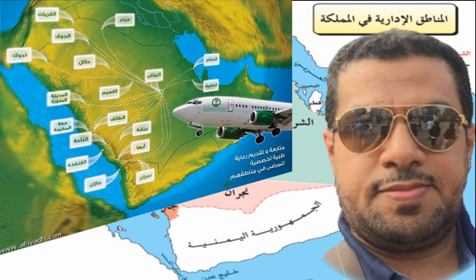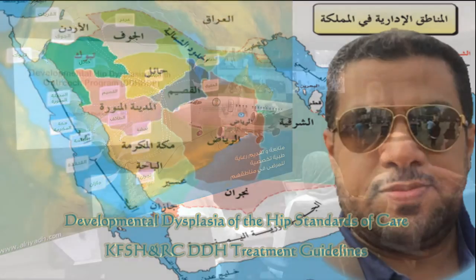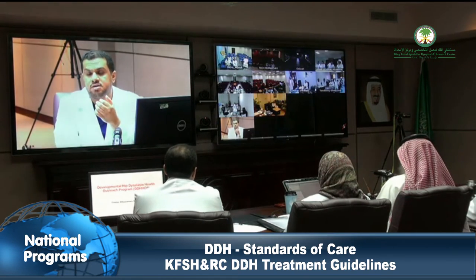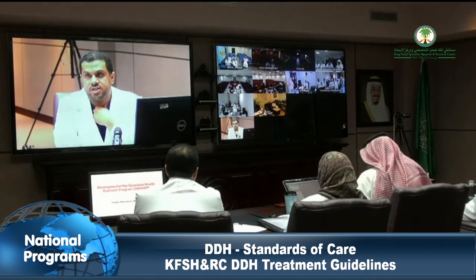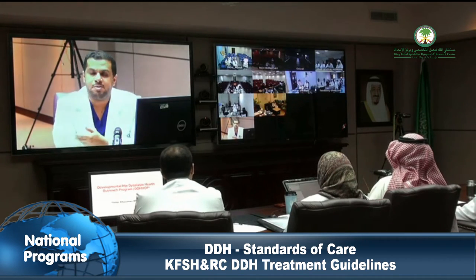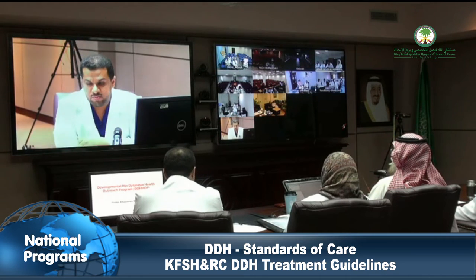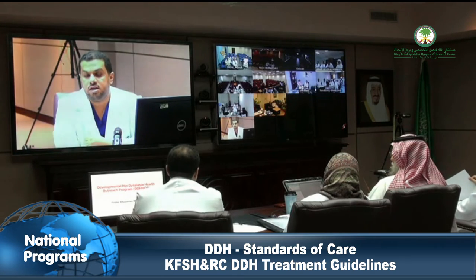Developmental Dysplasia of the Hip (DDH) does not have internationally agreed upon and evidence-based standards of care. Every surgeon and institution adopts standards according to their experience and widely published case series Level 4 evidence. In order to standardize care for patients with DDH, the Pediatric Orthopedic Department at King Faisal Specialist Hospital and Research Center (KFSH-NRC) adopted guidelines to address this national congenital developmental problem.